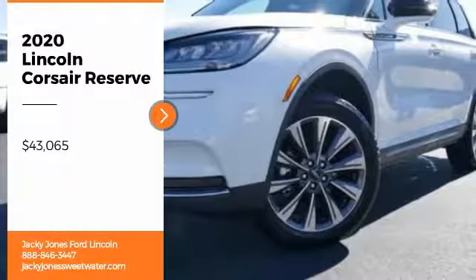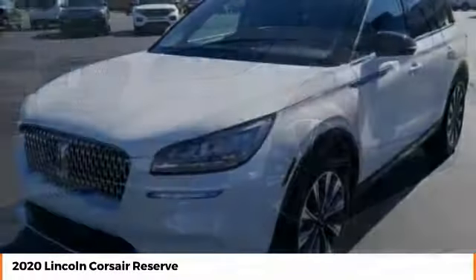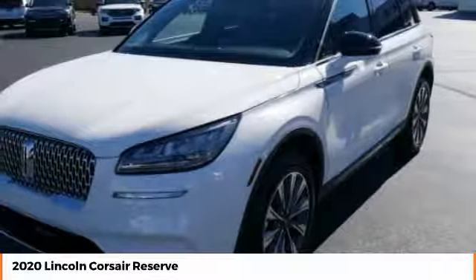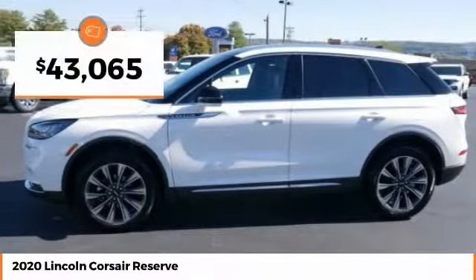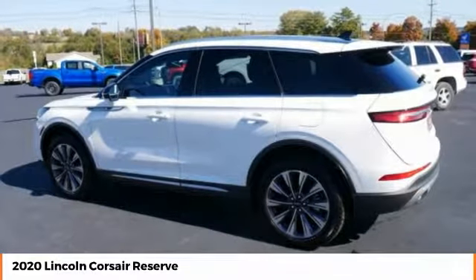Pick up this great vehicle, which is available today. This could be the one you've been searching for. Contact the dealer today and get behind the wheel today. It is priced below $45,000. Here are some of this vehicle's great options.